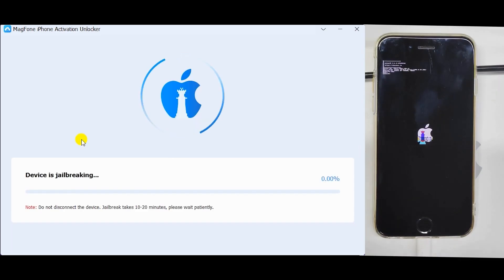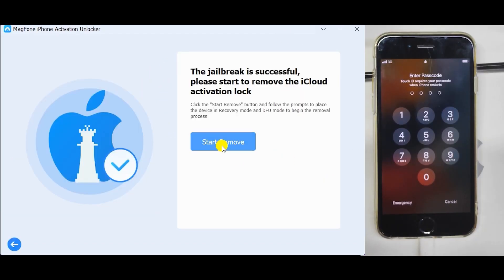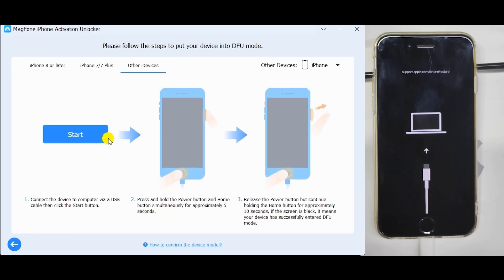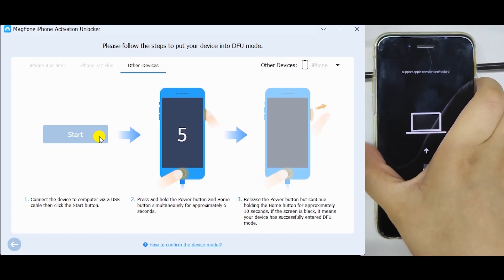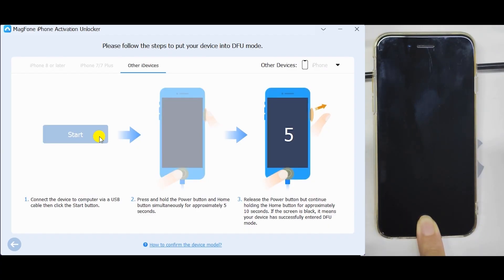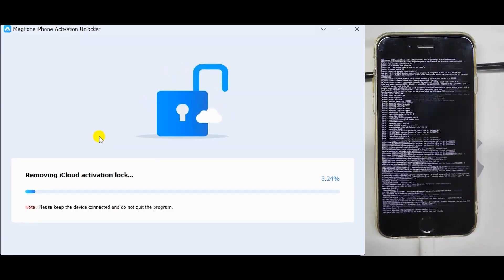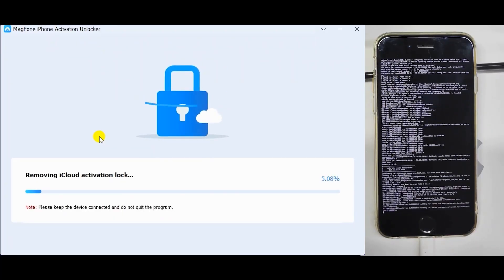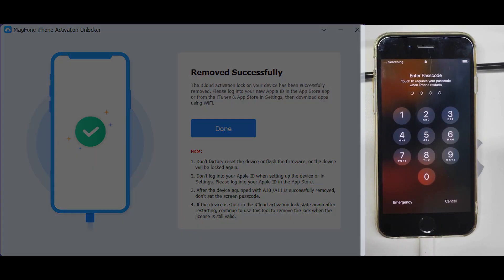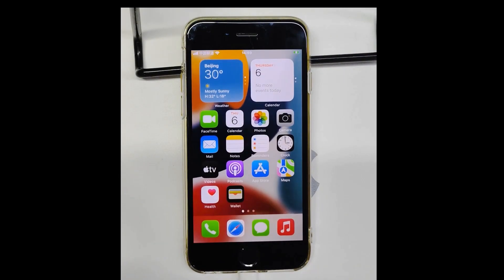The software prompts you exactly what to do and how long to wait to get into DFU mode. Once done, it will jailbreak your device — don't worry, that's perfectly safe and you can still sign into your iCloud account afterwards. Once the jailbreak is successful, it starts removing the iCloud activation lock, rebooting into recovery mode again. Repeat the DFU process — for iPhone 7 or older, press and hold the power button plus the home button. The removal takes about two to three minutes, so just sit back and relax. After rebooting, you can sign into your phone. And bam — it's done, no activation lock anymore!